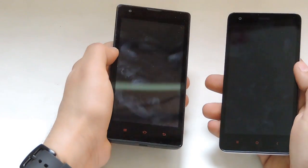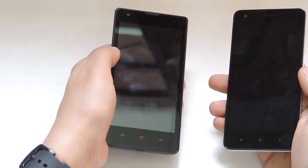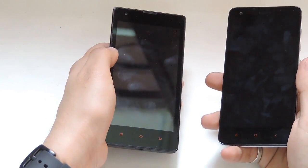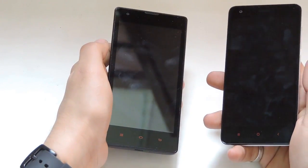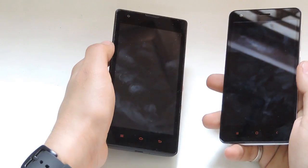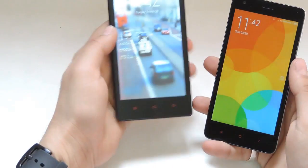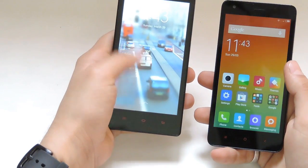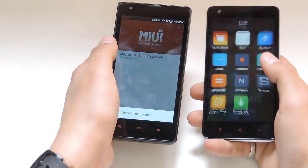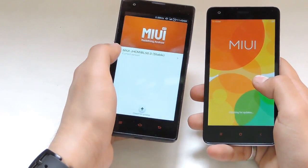On the front, the Redmi 1S has a 1.6-megapixel front camera whereas the Redmi 2 has a 2-megapixel front camera. The capacitive touch buttons on the Redmi 1S are bigger in size compared to the Redmi 2, which are a little bit smaller. Both devices have the same screen size of 4.7 inches. When it comes to screen quality, the Redmi 2 has a much better display as it runs MIUI version 6, while the Redmi 1S runs MIUI version 5.